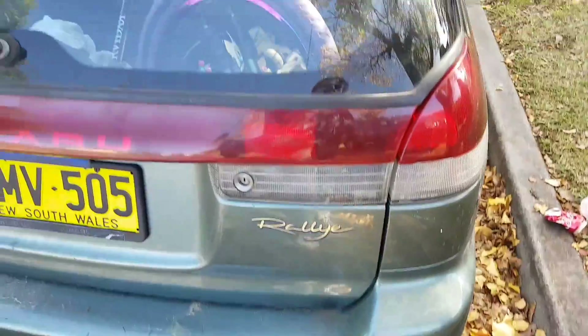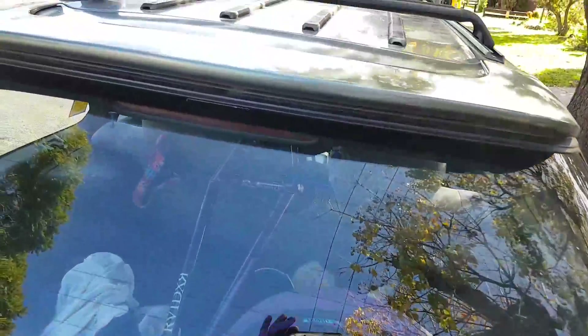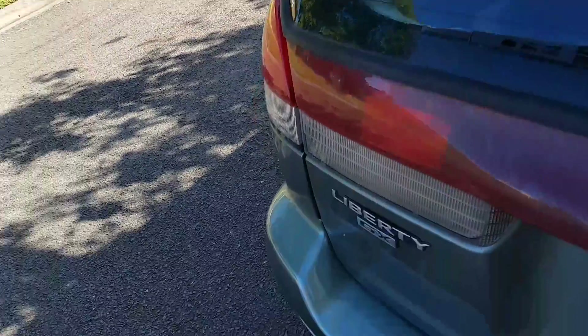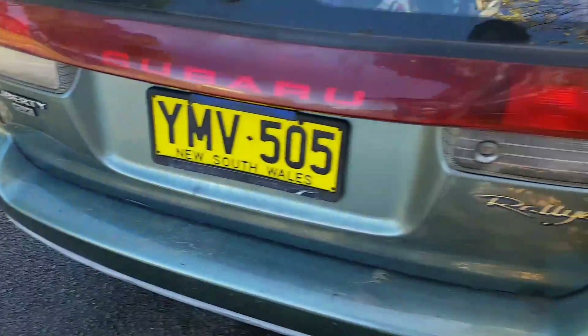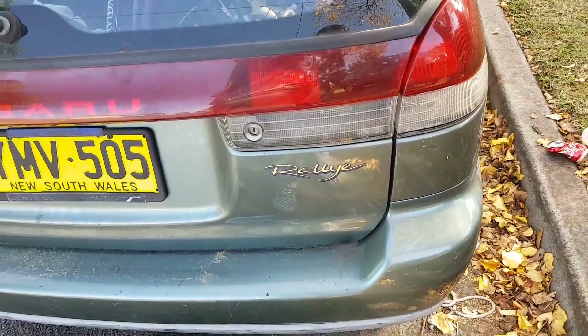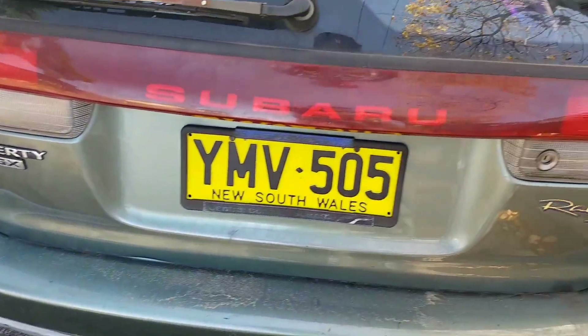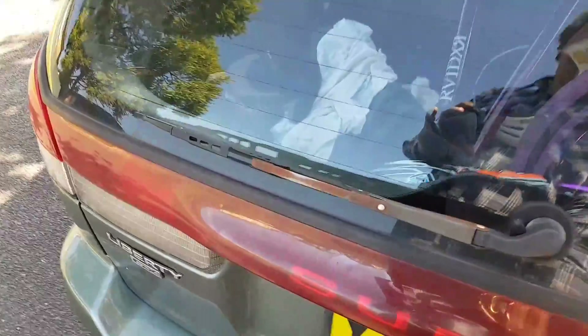So I'll give it the most honest look, I'll get really close. This is the rear end of the '96 Rally Edition Liberty. It's been a good car — I've owned it for about 12 months, pretty much how I bought it actually.